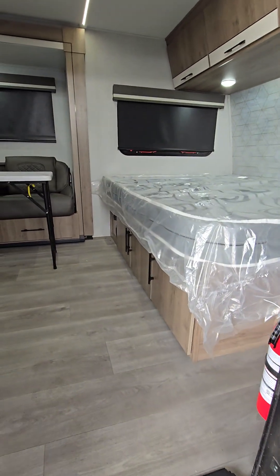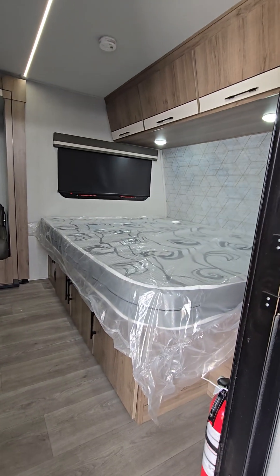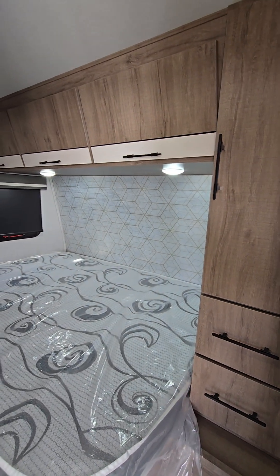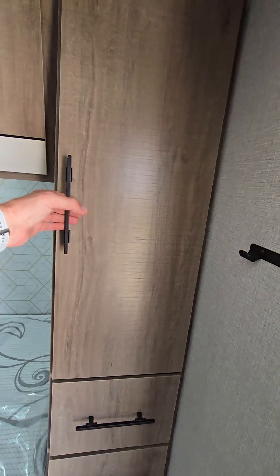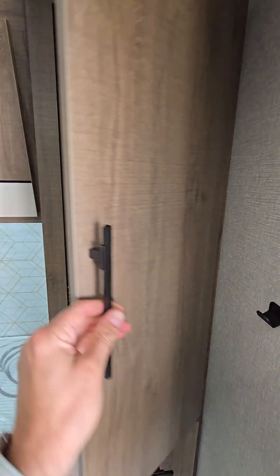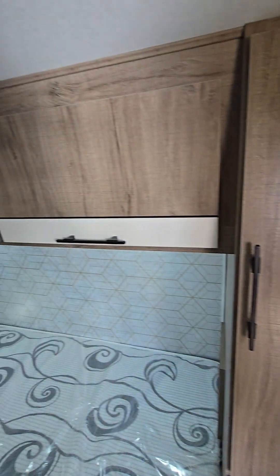As you walk in you'll notice massive storage right there under the bed, so you don't have to lift the bed up. Nice size 60 by 80 bed, and you're going to have cabinetry all the way through. The wood is eco-friendly and very good quality — I think it was around 5,000 pounds of crush strength, so very strong.